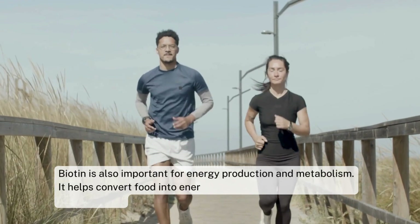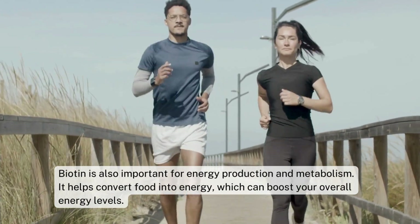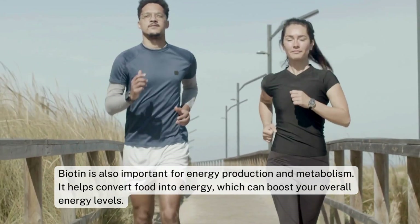Biotin is also important for energy production and metabolism. It helps convert food into energy, which can boost your overall energy levels.